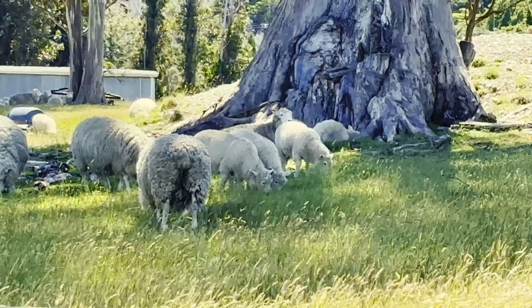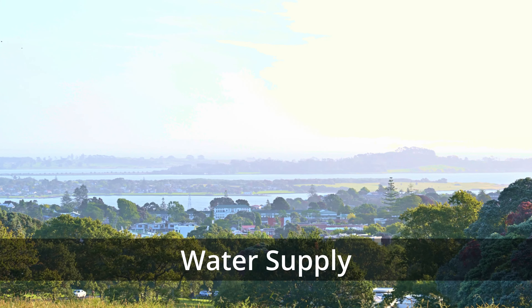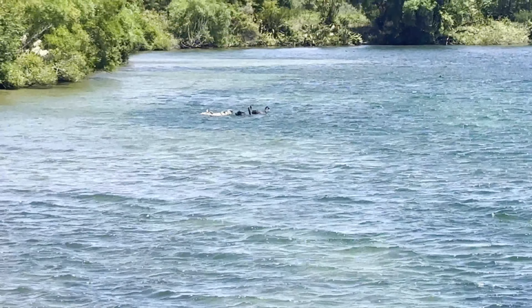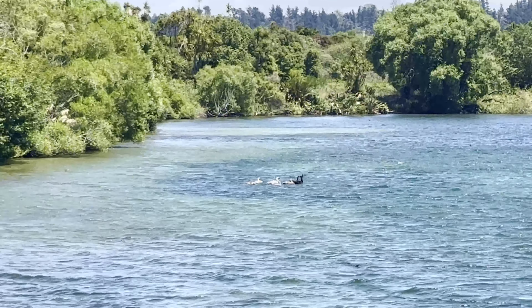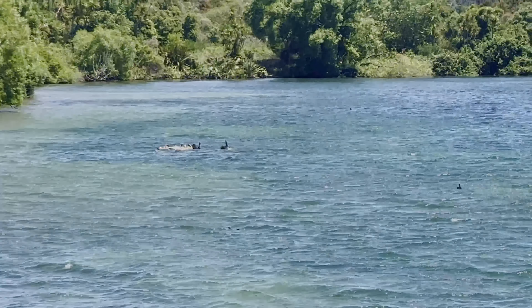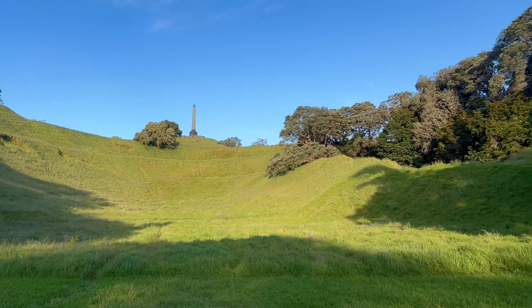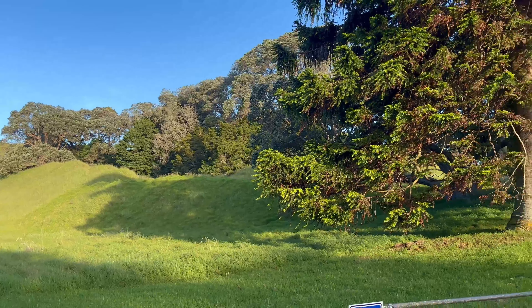Interestingly, volcanoes also give Auckland much of its water. Rain water sweeps through the porous scoria and forms pools where it meets non-porous lava or older clay-rich sediments lower down. More than 2,700 cubic metres of water flow through One Tree Hill's lava flows every day, and four pumps set on a hunga draw off that water for the city.